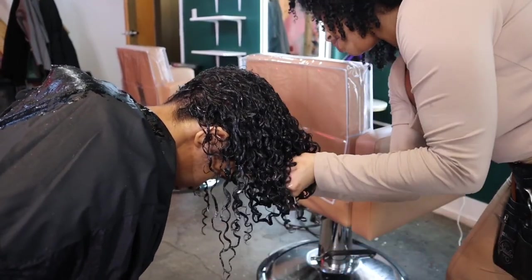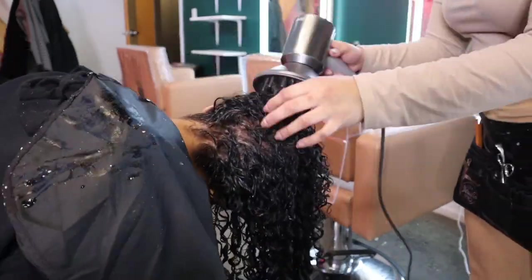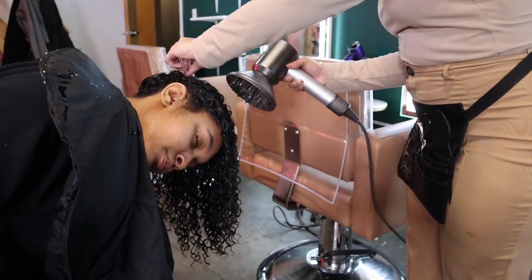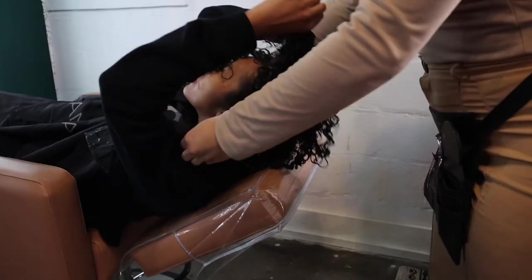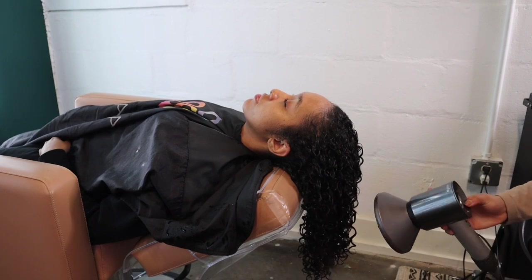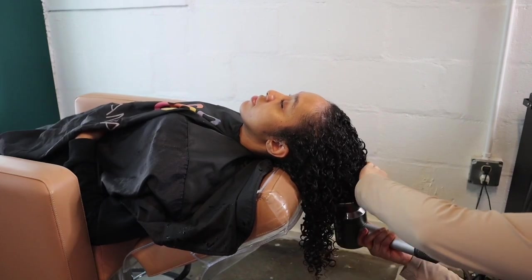After that we set up and she scrunched my hair — turn my head to one side, turn it to the other side. My neck was hurting but I knew it was gonna be worth it. This whole process took a couple of hours, but it really was a fantastic experience.